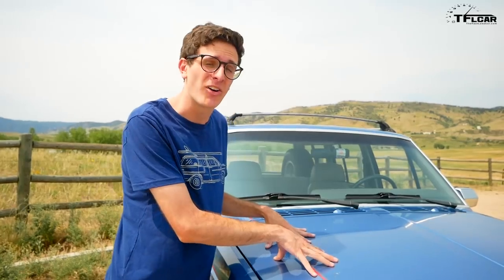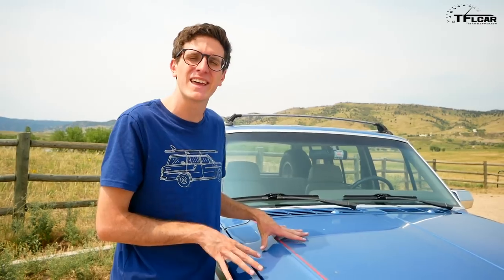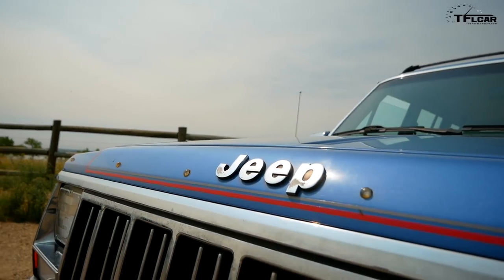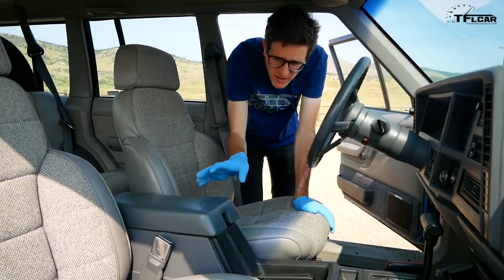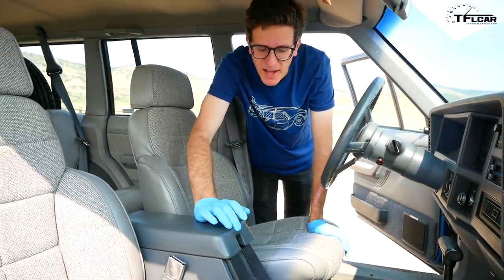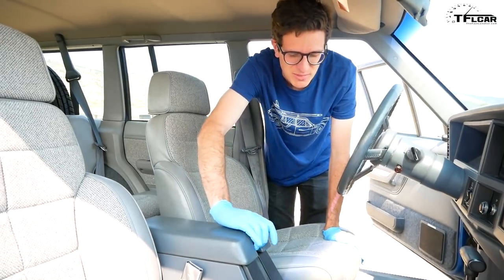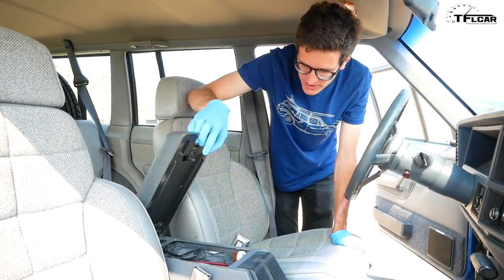I'm not saying he died in the car — I'm really hoping he didn't die in the car — I'm just stating the fact he passed away. Car reeks of bleach. Coincidence or the perfect crime? All joking aside, he did actually pass away. It's got a clean title. I don't think he passed away in the car. I'm just being a little bit facetious here.